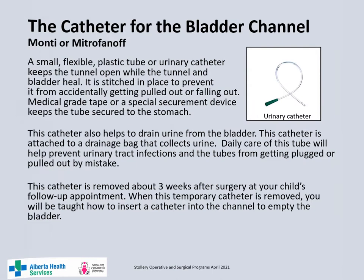The catheter in the Monti or Mitrofinoff channel is a small flexible tube which is passed through the tunnel into the bladder. This catheter keeps the tunnel open while both the channel and the bladder heal, and helps to drain the bladder — it will be attached to a urinary drainage bag. This tube is inserted during surgery and will be stitched in place as well as taped to the abdomen with a securement device or medical grade tape. This tube is usually removed three weeks after surgery. After the catheter is removed, you will be shown how to insert a catheter into the channel to drain the bladder.